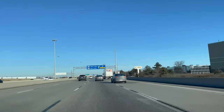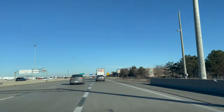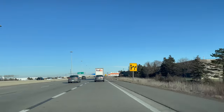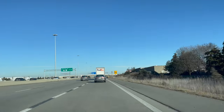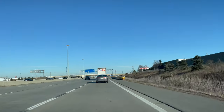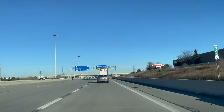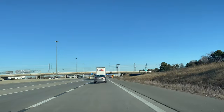Drive at the speed limit — there is a high chance your speed drops when changing lanes, so make sure that does not happen. You need to practice a lot of lane changing for your G exam. We are now going to exit the highway towards Highway 410 north.